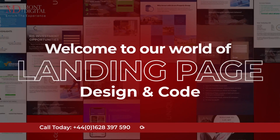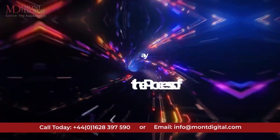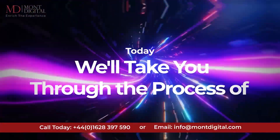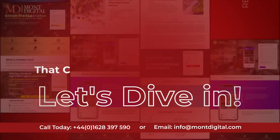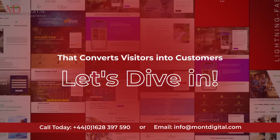Welcome to our world of landing page design and code. Today, we'll take you through the process of creating an engaging landing page that converts visitors into customers. Let's dive in.